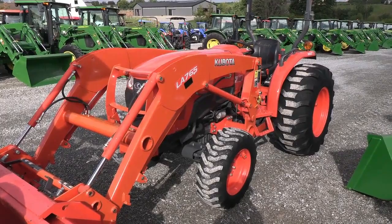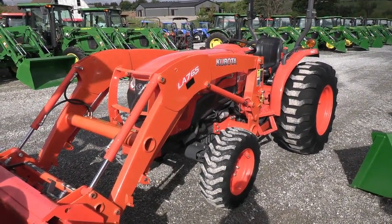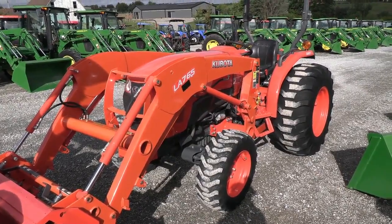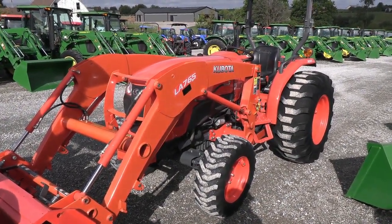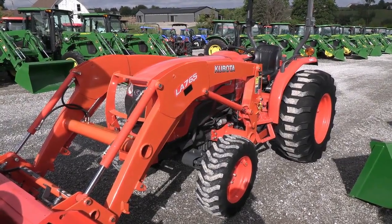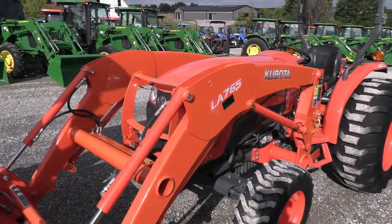Today we're showing you a 2016 Kubota L4701 tractor. It's a four wheel drive tractor with a Kubota LA765 quick attach front end loader. The tractor has just over 300 hours on it — it's a very clean machine with very low hours.